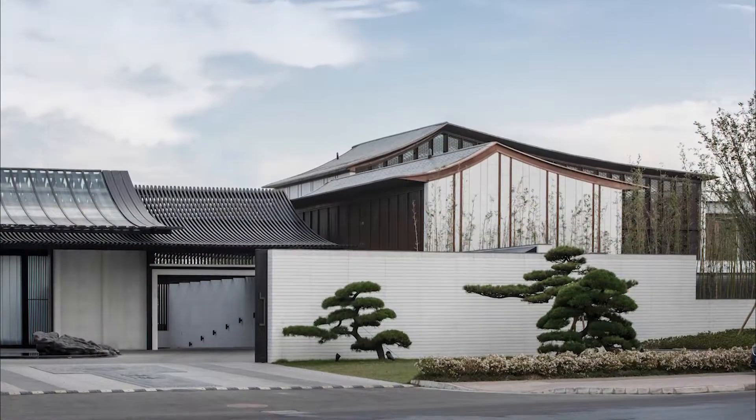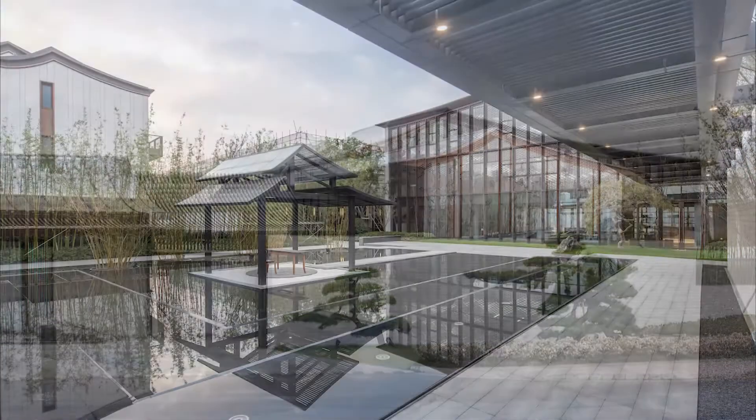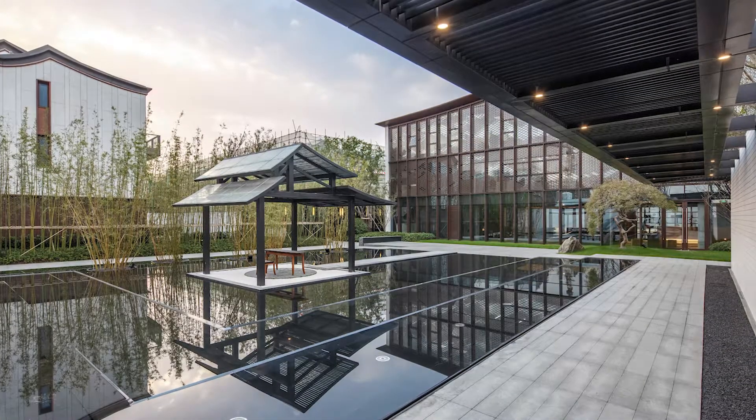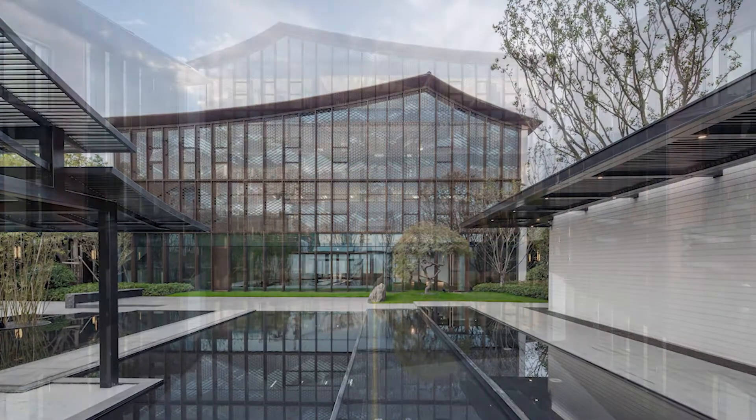The center combines inner space and the landscape together using an asymmetrical spatial form, creating a traditional spatial pattern that invokes the Suzhou garden style. The sense of space and scenery changes as users walk through the route formed by the architecture.